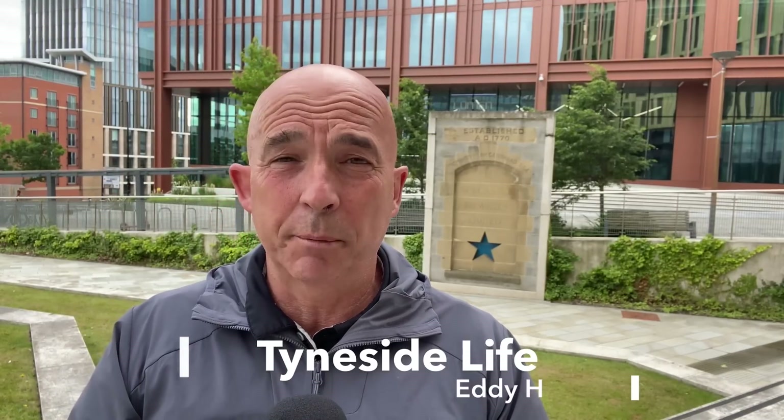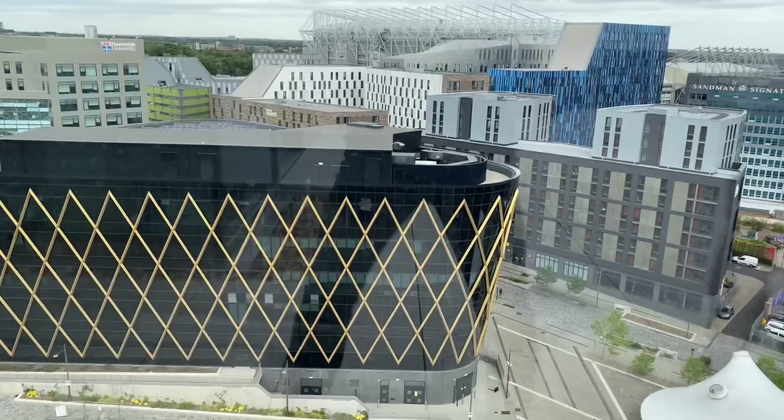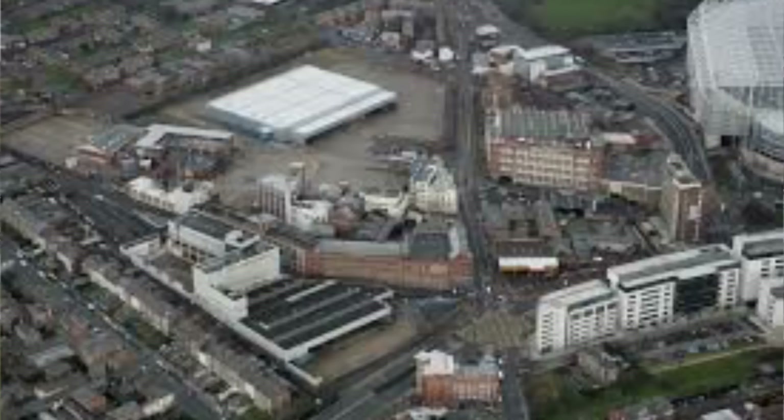I'd never been inside the Helix district until about a week ago. I'd heard of it, and if you have a look around the buildings here, you probably won't recognise that you're even in Newcastle's city centre. Before I get into what this area is and this fascinating scientific eco centre, I'm going to talk about what this site used to be. This site used to be the old site of Scottish and Newcastle breweries, and before that it was Newcastle breweries.